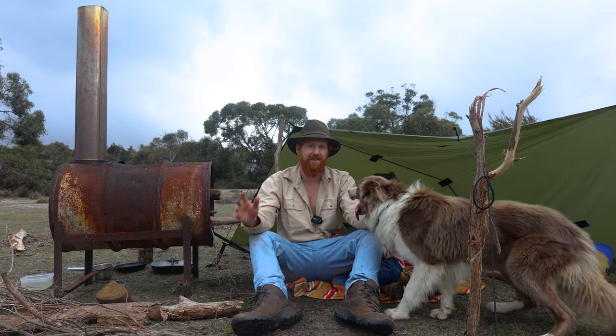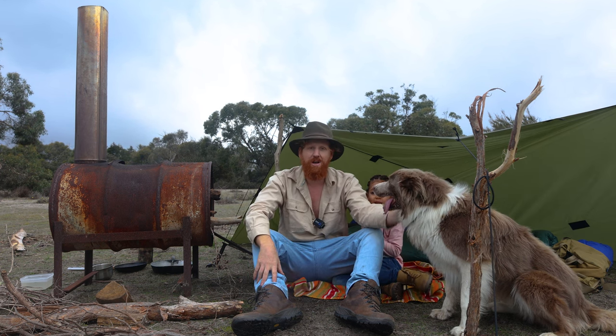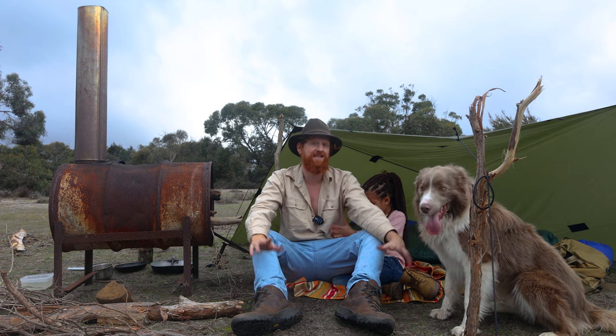G'day everyone and welcome to another video. In this video I'm tarp camping in the rain in the Mallee scrub desert with my daughter and my dog. We're going to do some bushcraft, have a cook up, we've got an awesome fire going, and we're going to spend the night out here. Stick around because it's a good one.